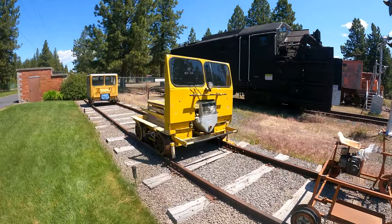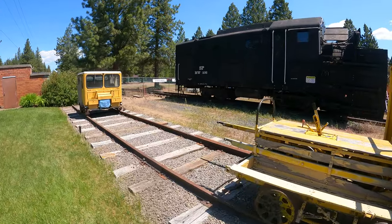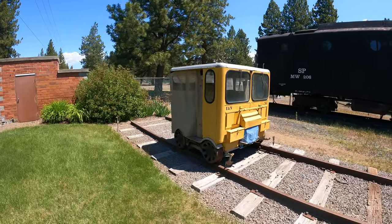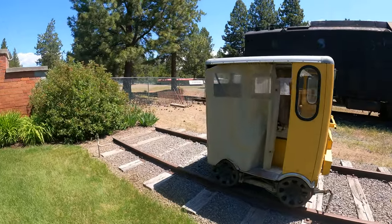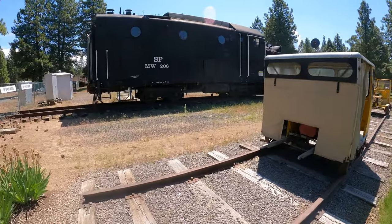This is standard gauge for the US. Here's a speeder — not covered. Here's another speeder, the regular covered kind. Relatively modern. These are all obsolete; that's why they're in museums now. Or people's playgrounds.